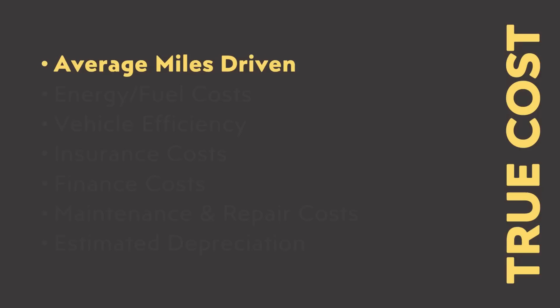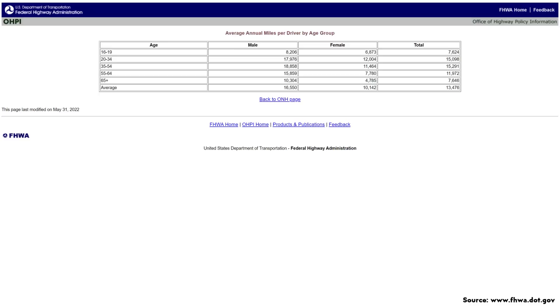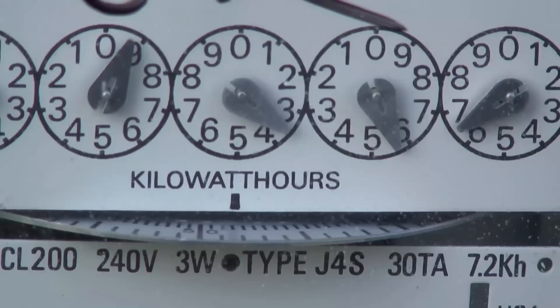One big important factor that really influences your five-year true cost of ownership comes down to how many miles you drive per year. In the U.S., the average number of miles driven per year varies quite a bit based on age according to the U.S. Department of Transportation, but around 15,000 miles per year seems to be a good middle-of-the-pack number, so we'll go with that for our estimates.